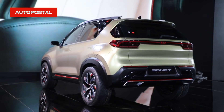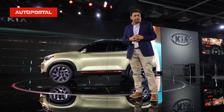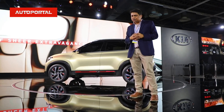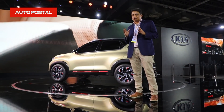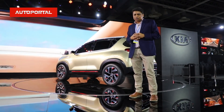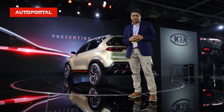The engine details are really sketchy at the moment, but knowing that Kia shares a lot of its platforms with Hyundai, this car will in all probability get the same engines. You can expect the 1.4 turbocharged petrol as well as a diesel option — both of which are also available on the Venue — along with a host of gearbox options very similar to that car.